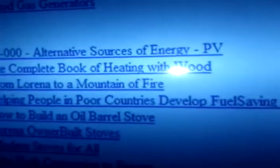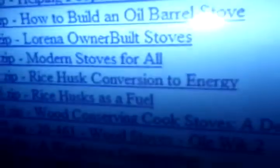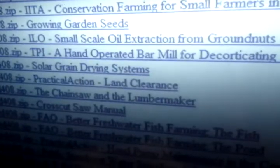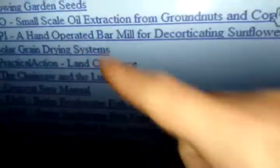Right here we've got the complete book of heating with wood, we've got modern stoves, wood conserving, fuel from farms — and then it goes all the way up. It's got huge amounts of information, it's just crazy. It gives you the ability — like growing garden seeds and all kinds of stuff.